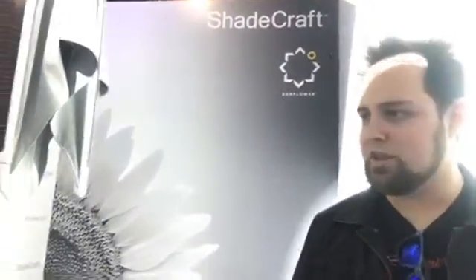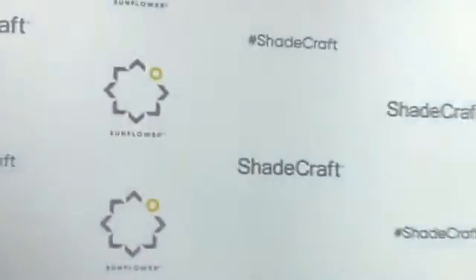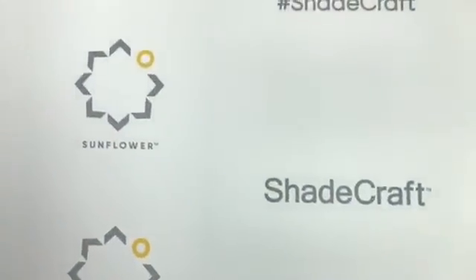All right guys, I'm going to sign off here. Thanks for watching — you guys are awesome. Questions, comments, let them know. Armin and the team here at Shadecraft will be reading those. And there it is — Shadecraft. I'll see you guys later.